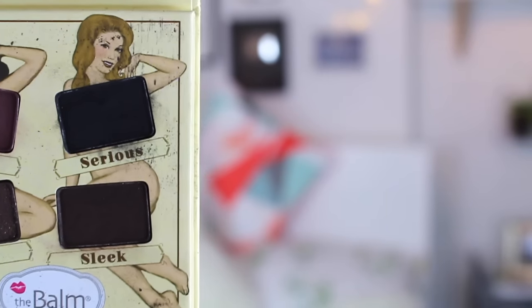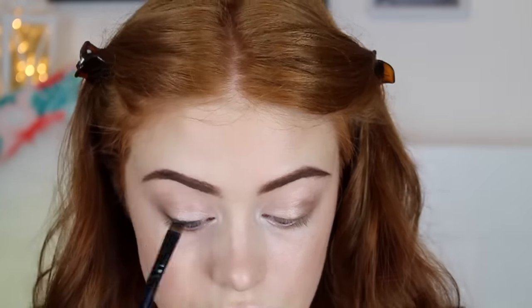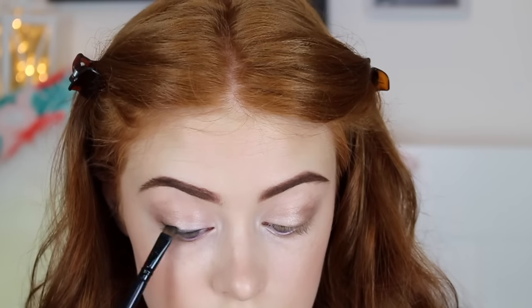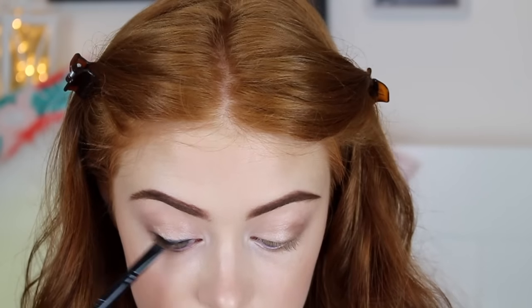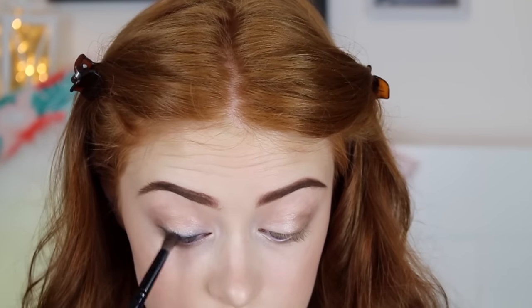Then taking Serious, which is matte black, I'm using this on an angled brush and popping it just along my lash line. This brush is from Sephora and it's my favorite for doing this sort of eyeshadow eyeliner. It also has a fluffy brush at the other end which is really good for smoking out the line.